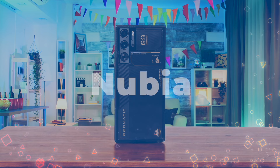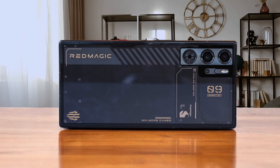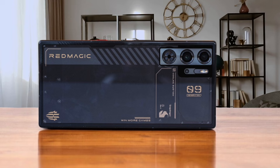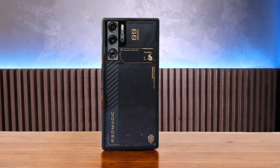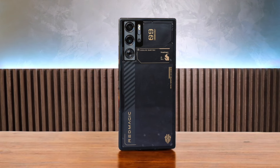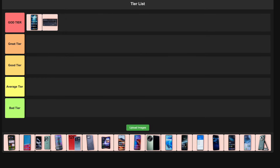Number 2: Nubia Red Magic 9 Pro. The Snapdragon 8 Gen 3 chip absolutely crushes it in benchmarks and that active cooling fan keeps it running at full throttle. I'm loving the seamless design with no camera bump and that under-display selfie cam. But it gets hot under heavy load and the software can be a bit buggy. It's perfect for hardcore mobile gamers who want raw power, but maybe not so much for everyday users. Despite the quirks, the sheer performance lands it in my god tier.